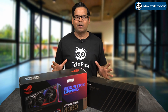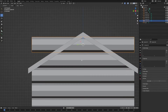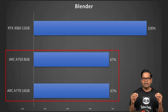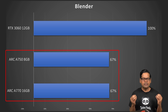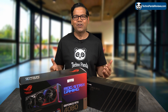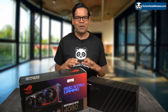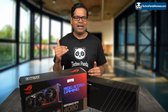Next, I want to talk about Blender. Blender is one of the few rendering engines that currently supports Intel GPUs. Unfortunately, both the Arc A770 and A750 lag behind the NVIDIA RTX 3060 by a whopping 33% in this test. Honestly, the results are so bad for Intel that any competition in this space would be a welcome change. I really don't want NVIDIA to monopolize the 3D animation market, so I would like to see AMD and Intel step up.